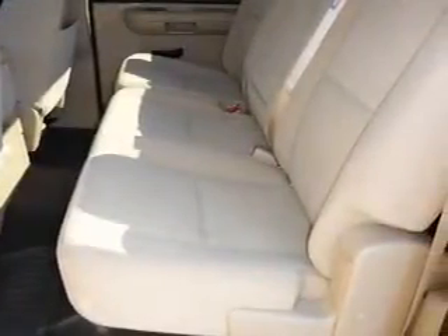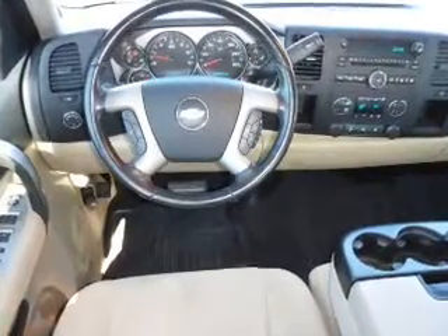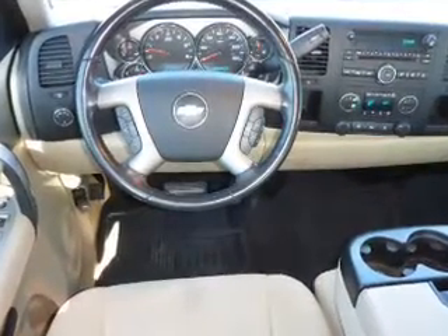Front airbags, cruise control, a trip computer, power outlets, a multi-function remote, air conditioning, power door locks, and power steering.